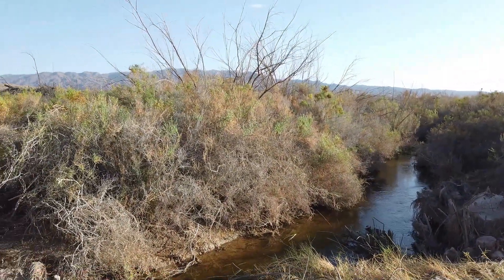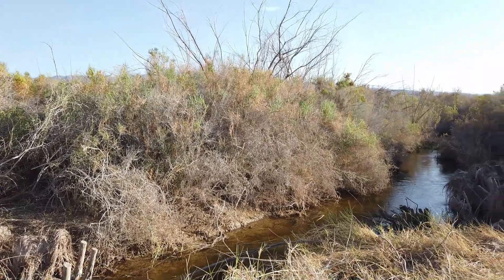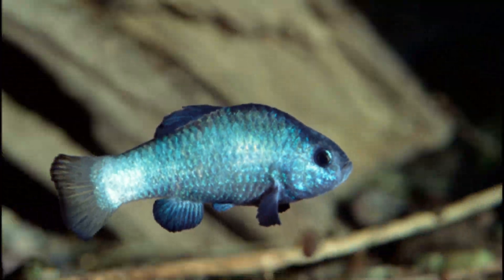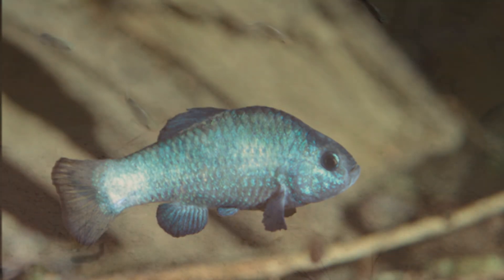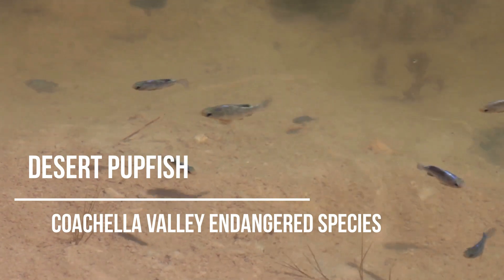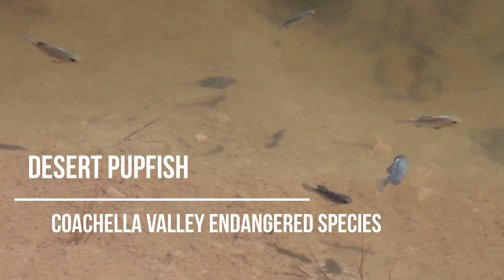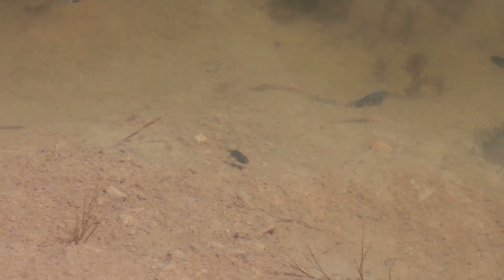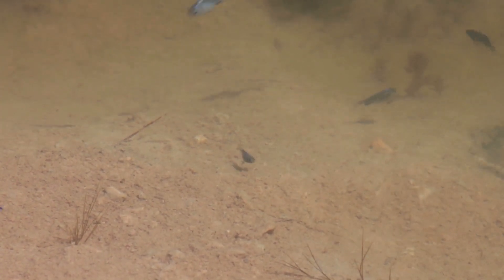If there's anyone who's even more reliant on stable water environments than humans, it's the desert pupfish. It's the only fish species native to the Coachella Valley. This freshwater fish can survive in water that is 6 times saltier than the ocean, and it can tolerate extreme temperatures from as low as 40 degrees to as high as 108 Fahrenheit.